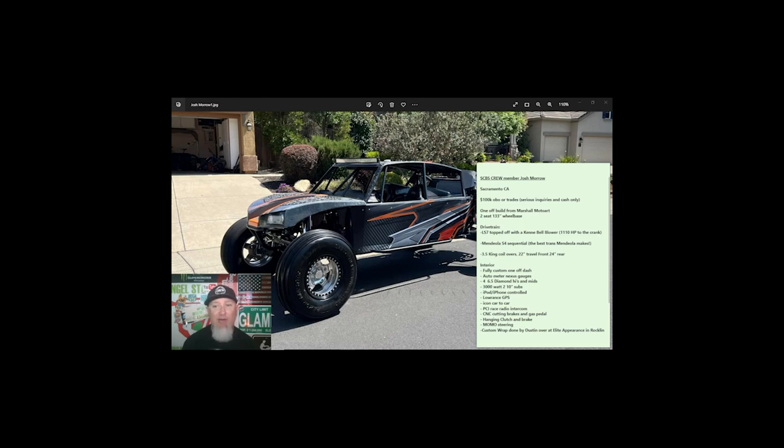We've got an LS7 topped off with a Kenny Bell blower — 1,110 horsepower to the crank. What does that mean after drivetrain loss? Probably around 900 horsepower to the wheel — you guys can tell me what you think. We've got a Mendiola S4 sequential, which is the best transmission Mendiola makes — I concur. Three-and-a-half-inch King coilovers with 22 and 24 inches of travel respectively.